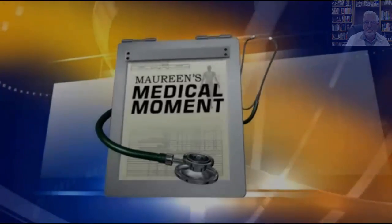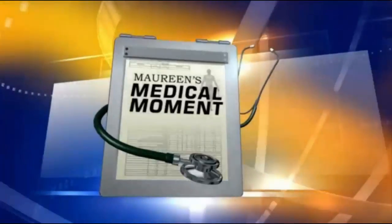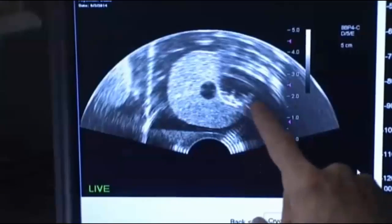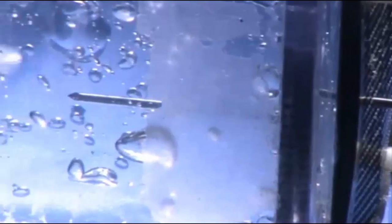This is Maureen's Medical Moment. Using cold to beat cancer — a new treatment option is freezing prostate cancer in its tracks. More than 230,000 men will be diagnosed with prostate cancer this year. In most cases, surgery is considered the gold standard of treatment. But doctors could soon turn to a new option, one that involves freezing temperatures.